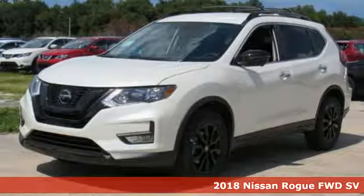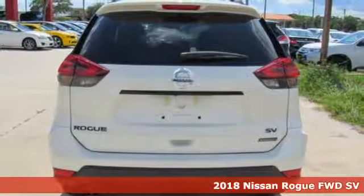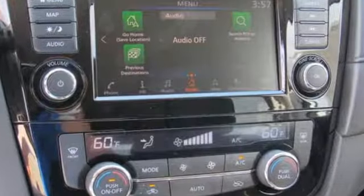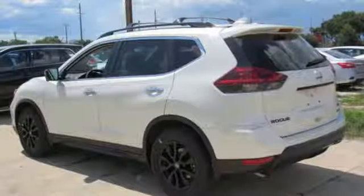It's a 2018 Nissan Rogue. Trading functionality for looks isn't an offer you have to consider when you have this flexible crossover. Tall, long, or wide, there's plenty of cargo and passenger space inside this sharp cabin, which features a class-exclusive divide-and-hide cargo system.